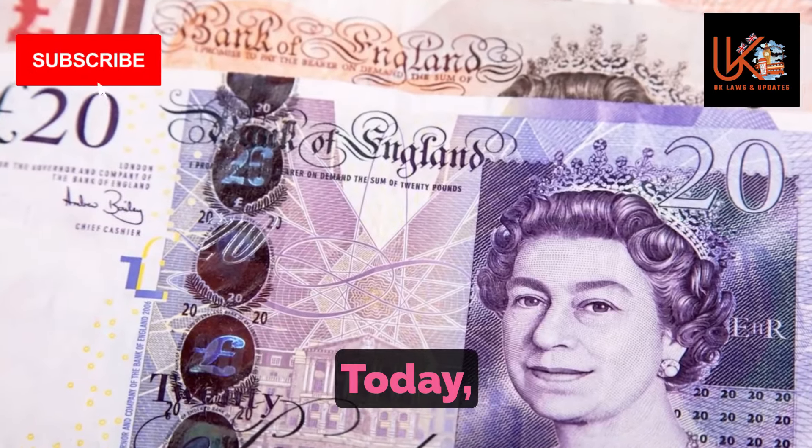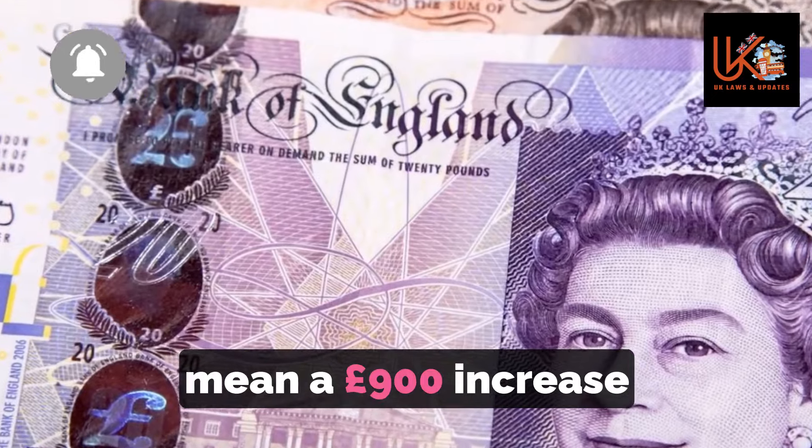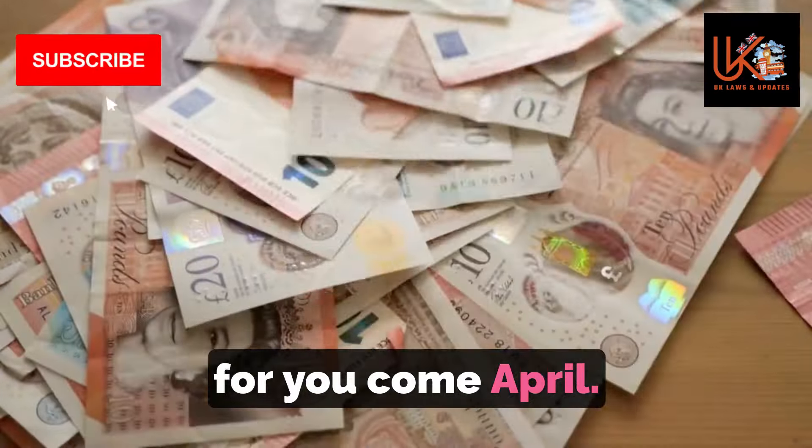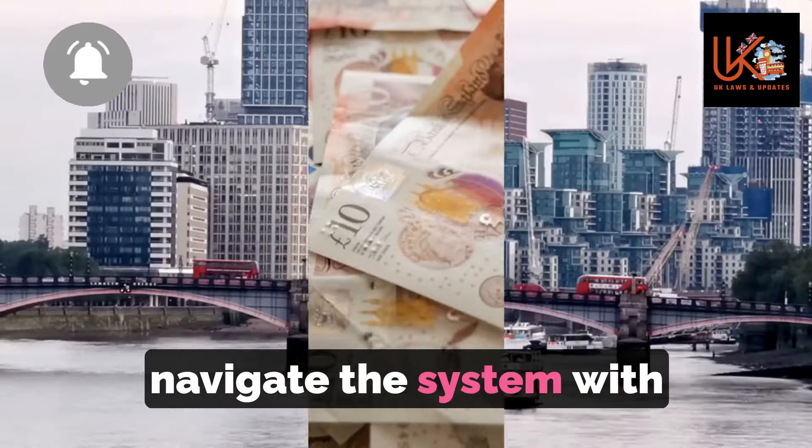Welcome to UK Times. Today, we're delving into the world of DWP codes and how they could mean a £900 increase for you come April. Stay tuned as we break down this vital information and help you navigate the system with confidence.